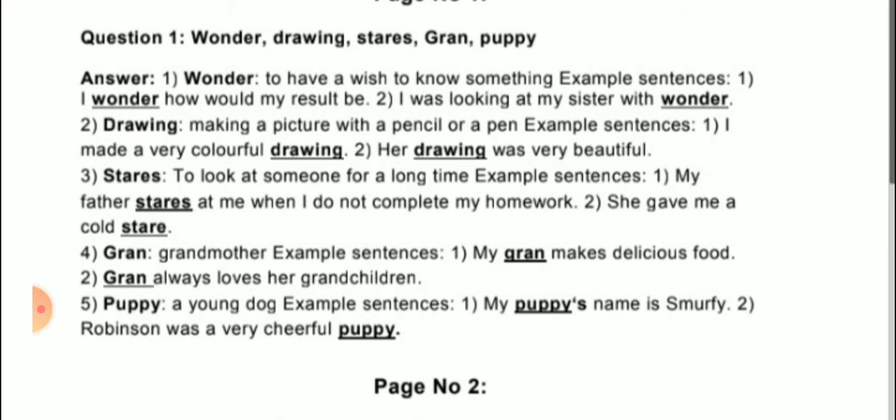The fifth word is puppy. A young dog is called a puppy. Example sentences: first, 'My puppy's name is Shroomafi.' Second, 'Robinson was a very cheerful puppy.' — Robinson is the puppy's name here.